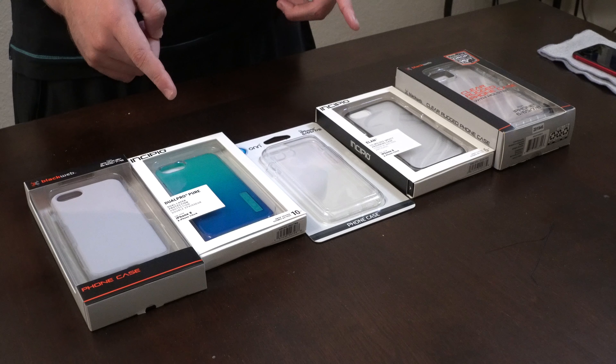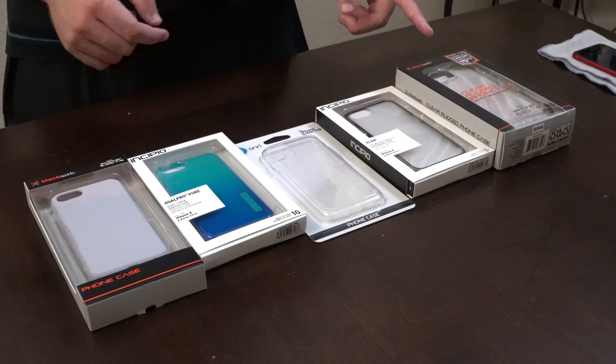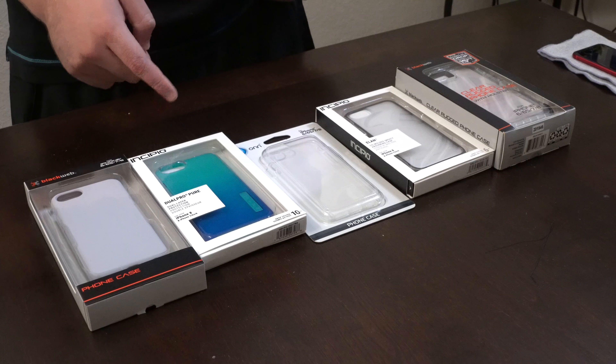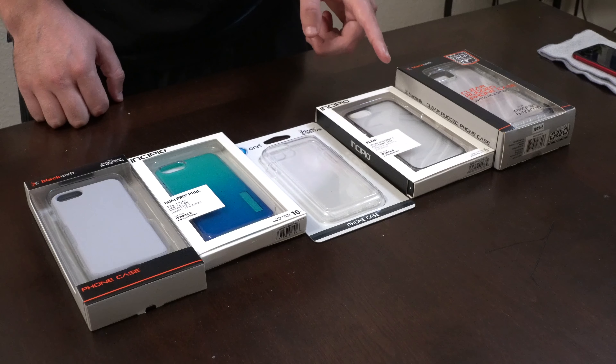I've got about five different cases in front of me — two from BlackWeb, one from Walmart's generic electronics brand On, and two from Incipio. The Incipio cases were the most expensive. The BlackWeb Rugged case came in at $19.88, the Incipio Dual Pro Pure at $19.94, and the Incipio Elan Co-Molded Impact case at $14.94.